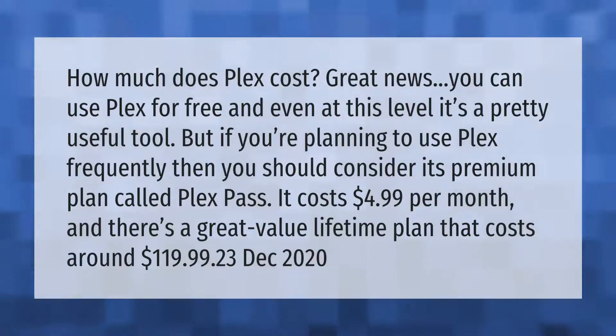How much does Plex cost? Great news — you can use Plex for free, and even at this level it's a pretty useful tool. But if you're planning to use Plex frequently, you should consider its premium plan called Plex Pass. It costs $4.99 per month, and there's a great value lifetime plan that costs around $119.99.